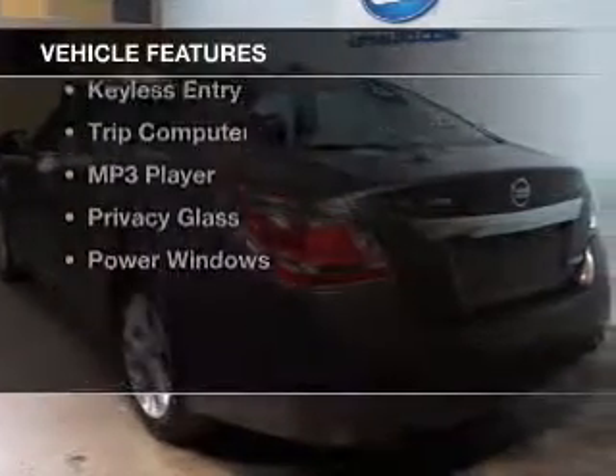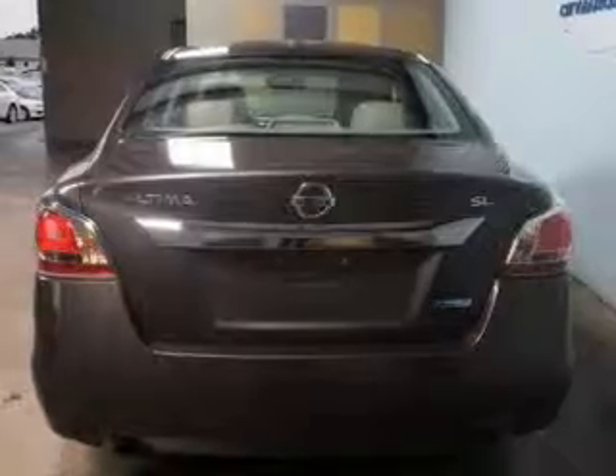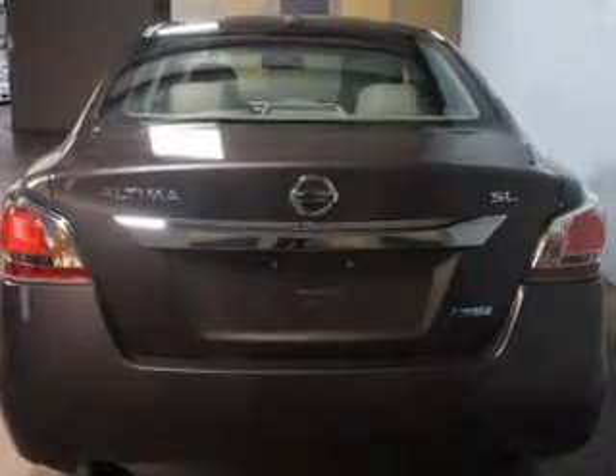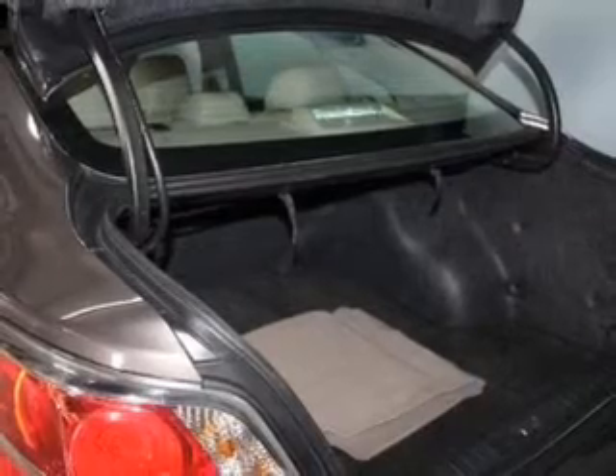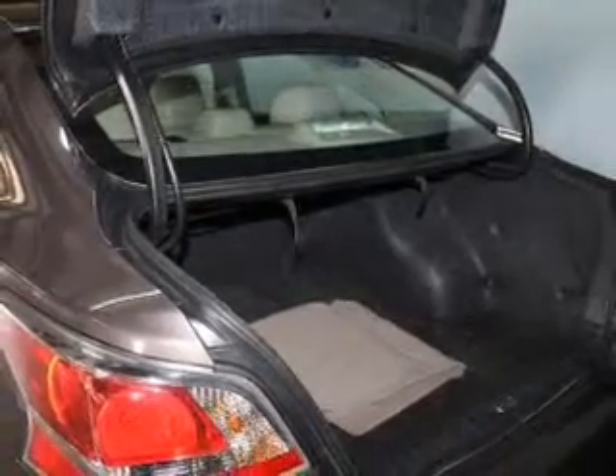The features include Bluetooth connectivity, Sirius XM satellite radio, digital audio input, tilt and telescopic steering wheel, an alarm system, keyless entry, a trip computer, an MP3 player, privacy glass, and power windows.